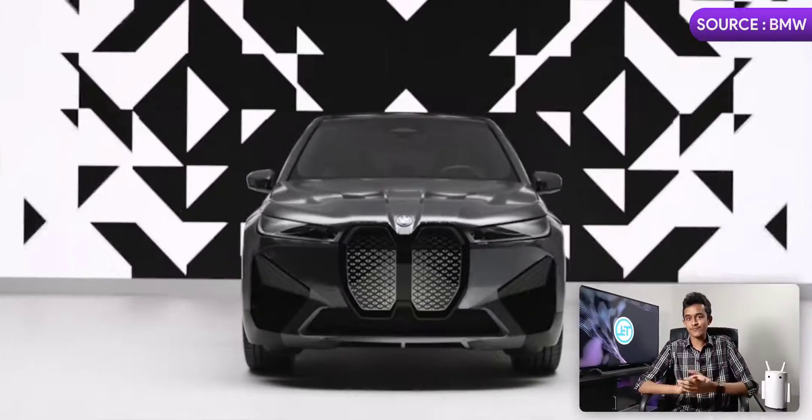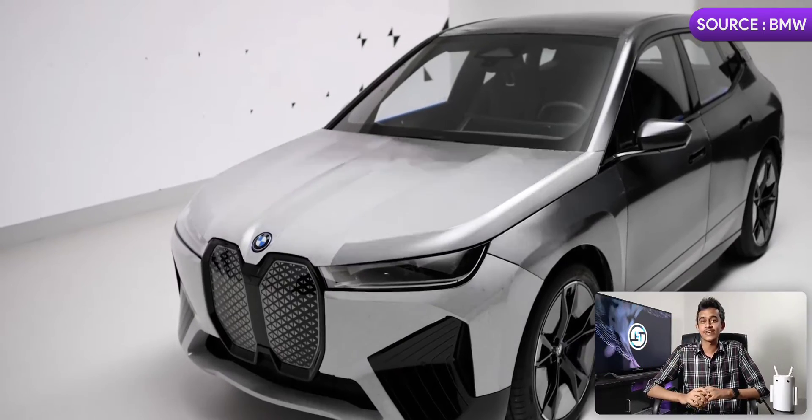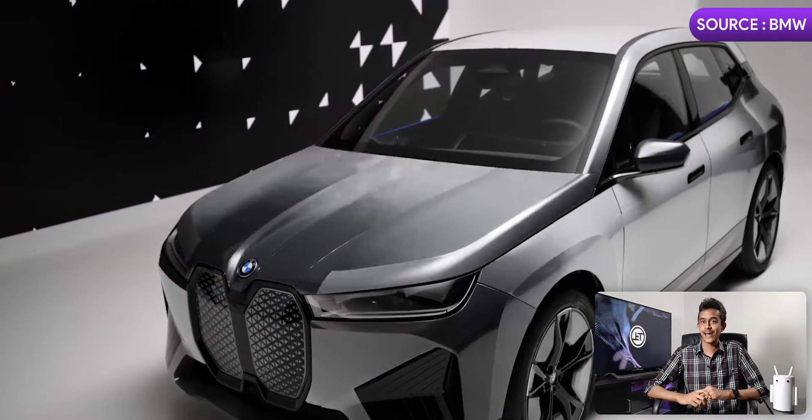BMW has come up with a feature that nobody asked for. They announced their new iX Flow car at CES 2022 that got everyone's attention because it can change its color. So I'm going to tell you what technology is used, how it works, why BMW did that, and how this feature might become a danger.